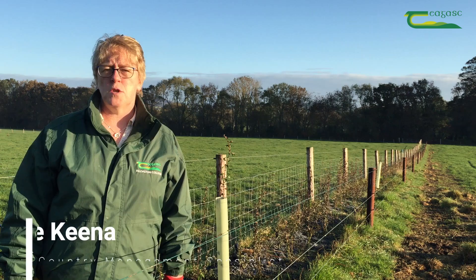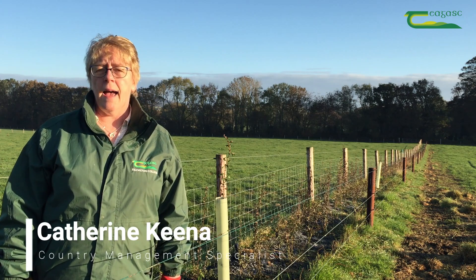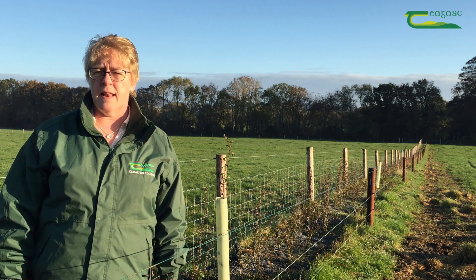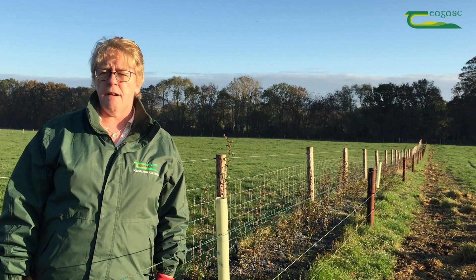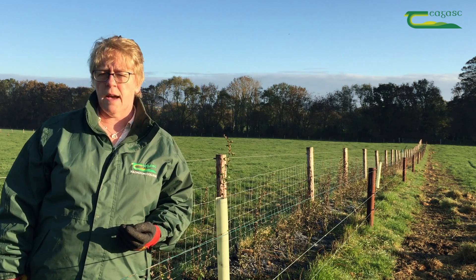This white thorn hedge was planted in springtime and when it was planted the plants were cut back to ground level, so that instead of individual stems we now have dense growth at ground level.